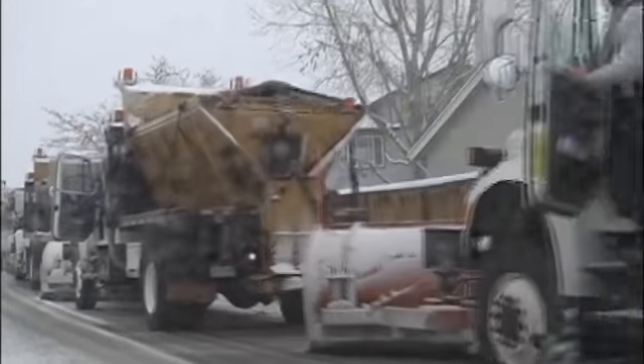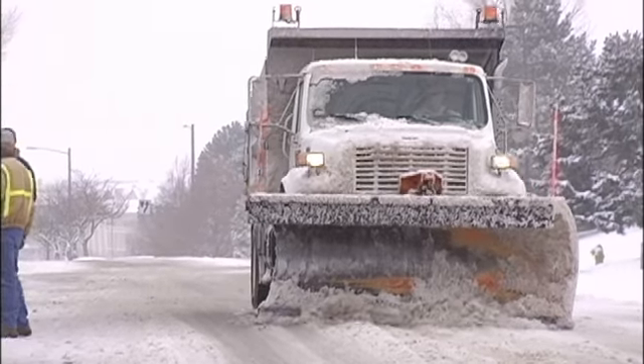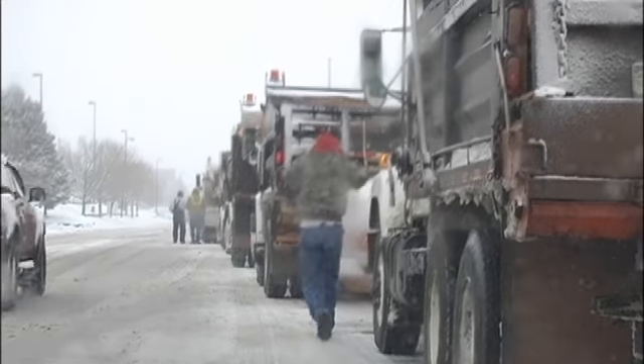If it gets bad enough, we go to a 12-hour rotation shift — we work 12 hours and go home for 12 hours. We don't want anyone overworked and in jeopardy of getting tired, because it's a very tedious job and there's a lot to watch for out on the road.